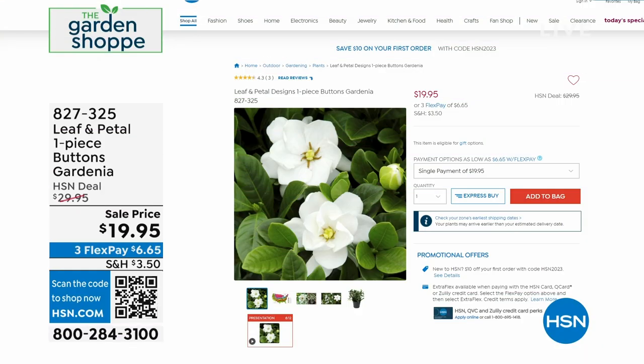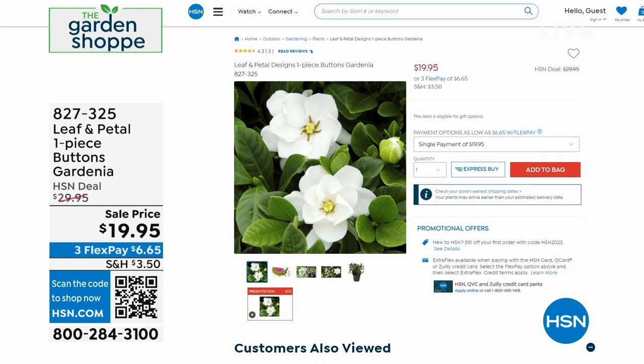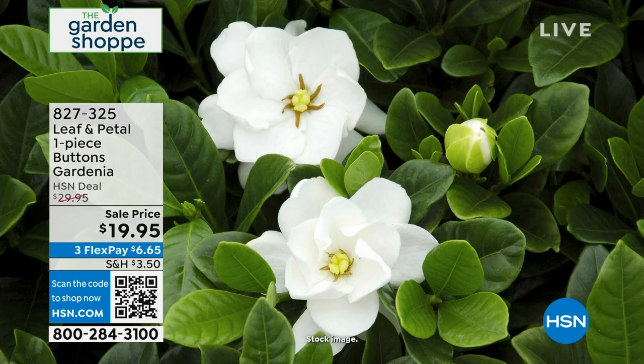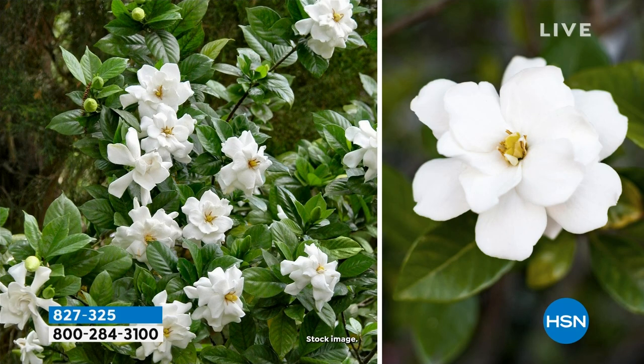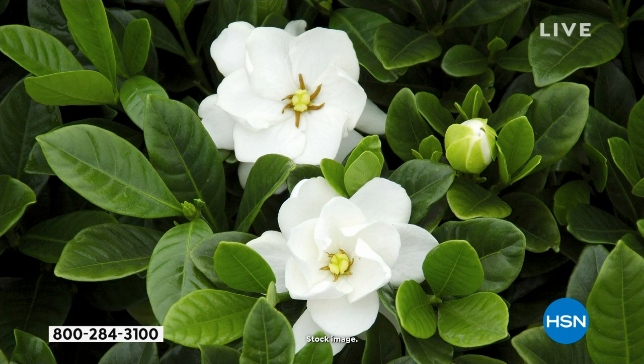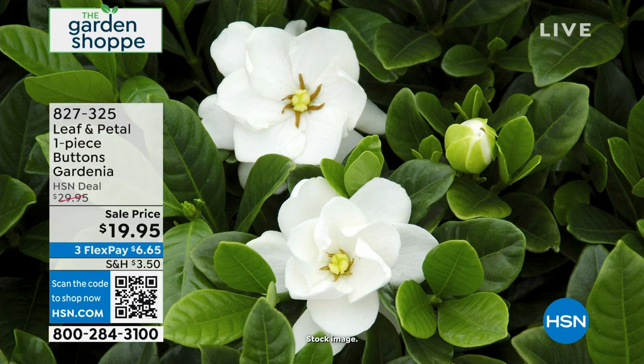We also have, talking about Leaf and Petal — these are the button gardenias. They're on sale, $10 off. I have to tell you, they smell amazing. They're only $19.95, and you can see they're button-shaped because they're just a little different, but these bloom so beautifully — not just spring and summertime, but really on into fall. So that's another really amazing item. I've bought like 10 or 15 if not more different plants from Leaf and Petal. Available at $10 off today, so you don't want to miss out on that one.